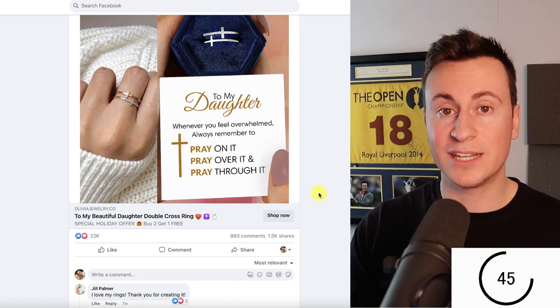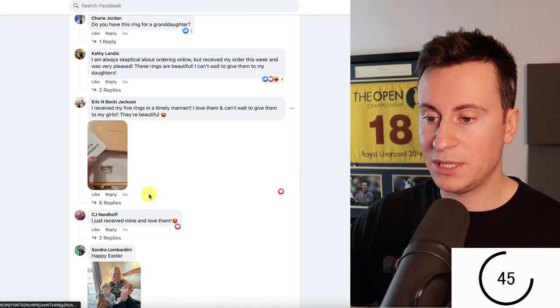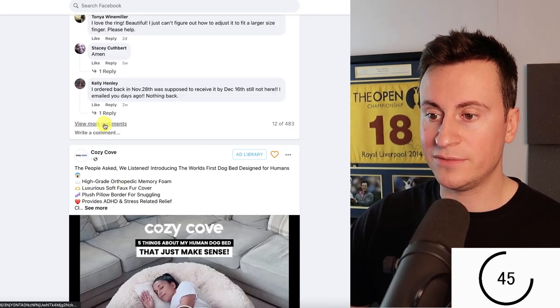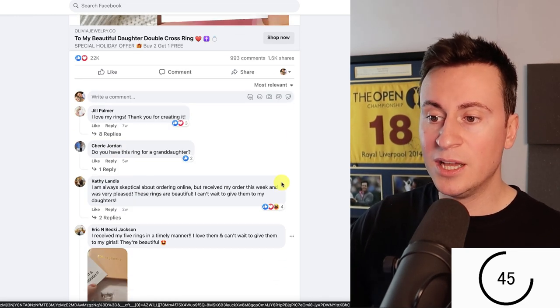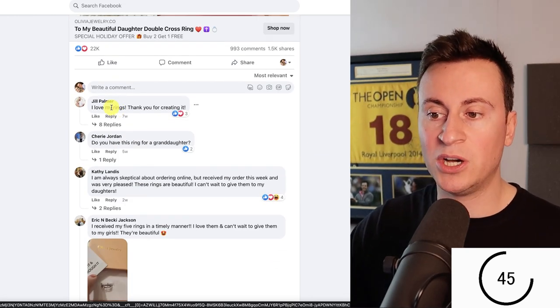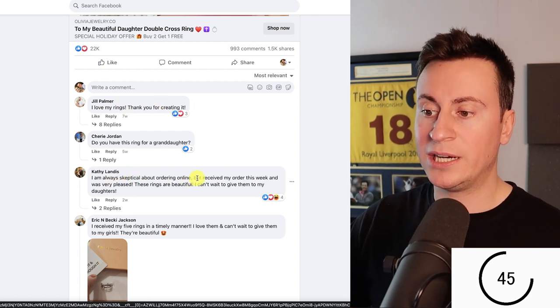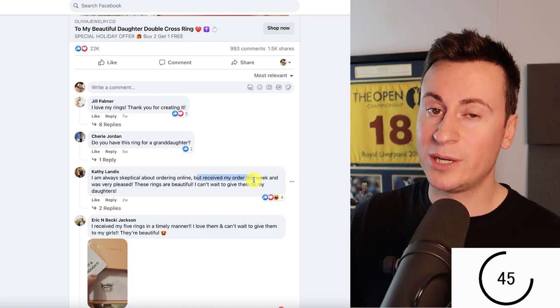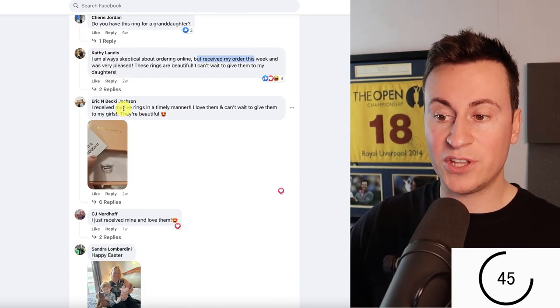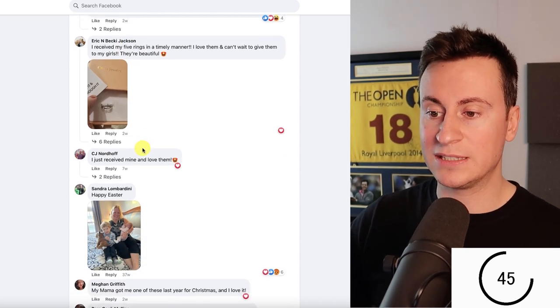This is where the comment section comes in. We open up the comments, click 'View more comments,' and keep scrolling. What we're looking for is people who say they've bought the product. Jill Palmer says 'I love my rings, thank you.' Kathy was skeptical about ordering online but received her order this week. Eric received five rings. So there are already three people who've bought this product.